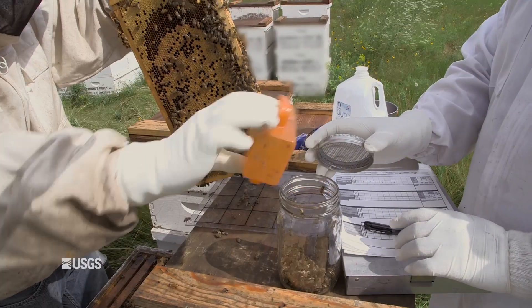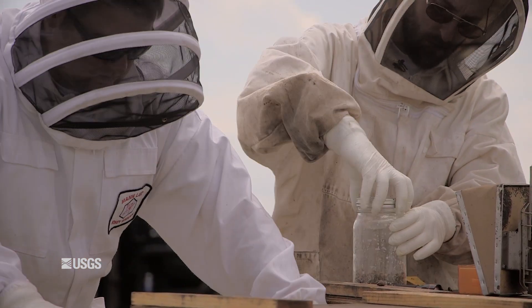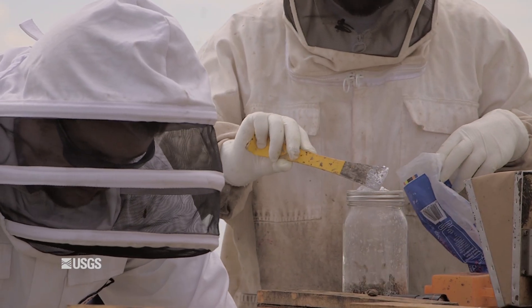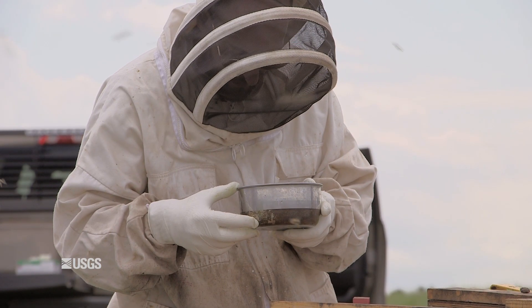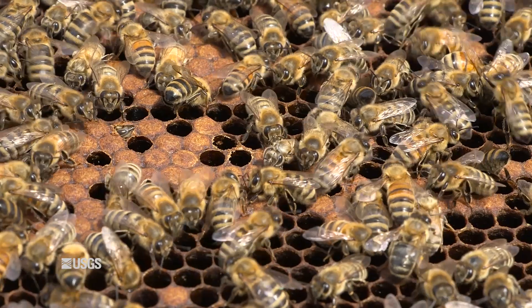Bees are faced with a whole myriad of diseases and insect pathogens. One measurement we need to be apprised of in our health assessment of colonies is the varroa infestation rate. That little mite that you see there is responsible for the biggest problem that beekeepers face.